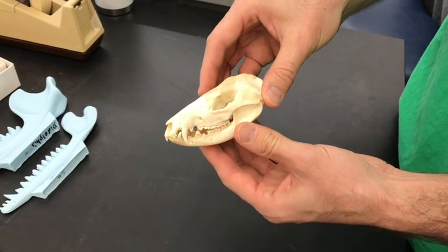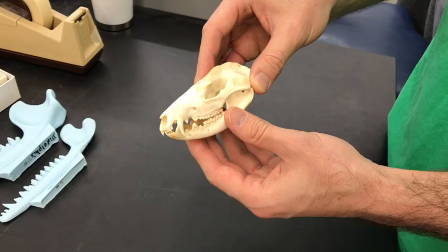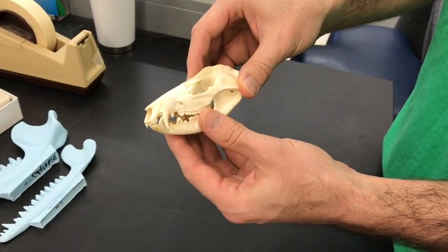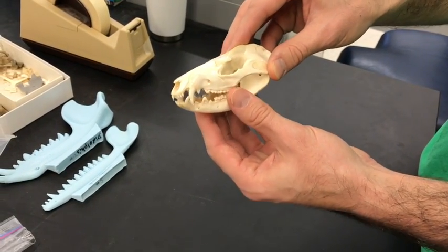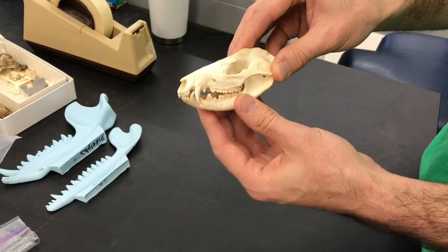Here is a skull of Didelphis, the Virginia opossum, and to demonstrate the movements I'm looking at: the most prominent movement that jaws make during chewing is just this up and down movement, which is pitch rotation.